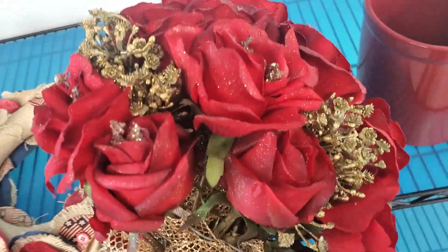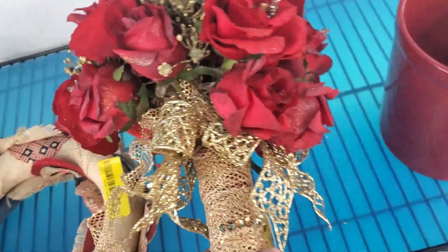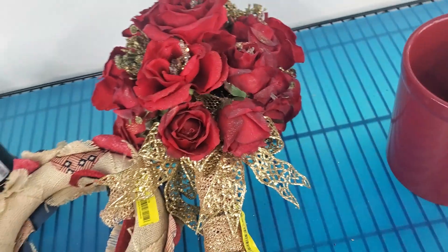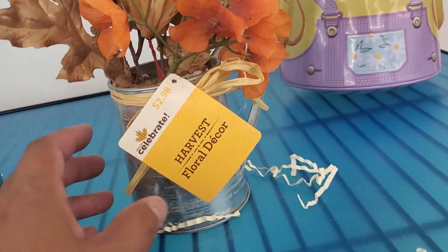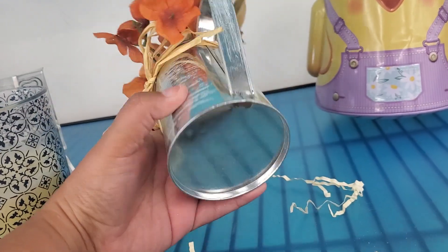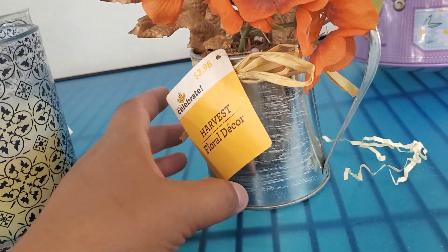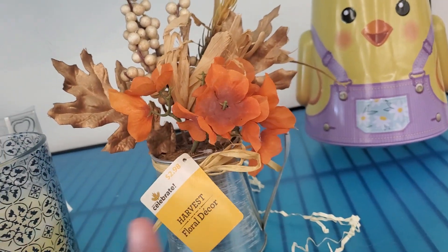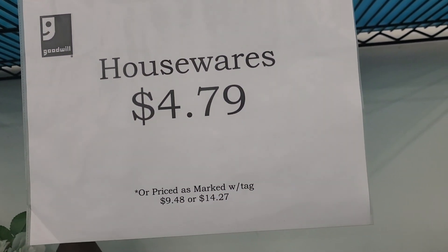It is so heavy — oh my gosh. Guess whoever carried this on their wedding day — wow, that's heavy. It's pretty though. And then up here they have this — it says it was $2.98; I'm sure this is Walmart. They want $2.39. Wow, they save a couple of cents, guys. $4.79 is not marked.